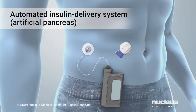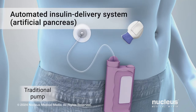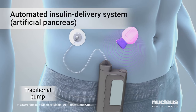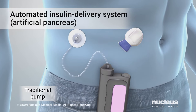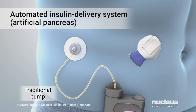There are different types of insulin pumps. A traditional pump is commonly worn on your belt or in a pocket. With this type of pump, the CGM measures your blood sugar level and sends this information to the program located on your pump. The program calculates the amount of insulin you need. Then, insulin flows through a small tube leading from the pump into your body.